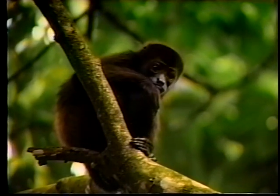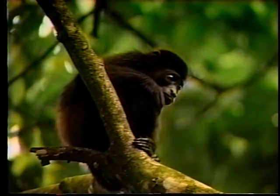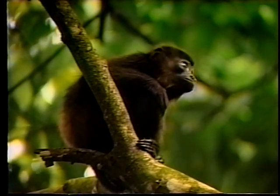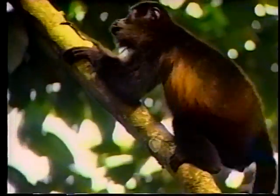Sometimes it's not too difficult to find the howlers, Marilyn says, if they are shaking the branches or making their characteristic calls, which carry for great distances. Largest of the New World monkeys, intelligent and highly territorial, even with other troops of howlers, they move swiftly and easily through their canopy domain.